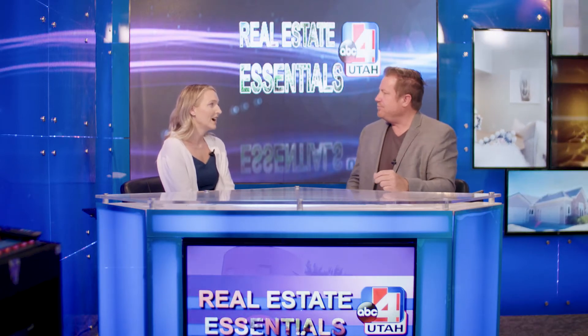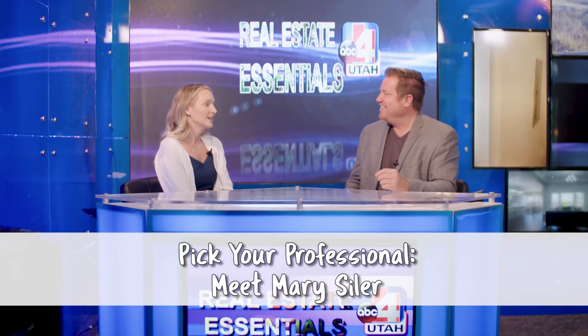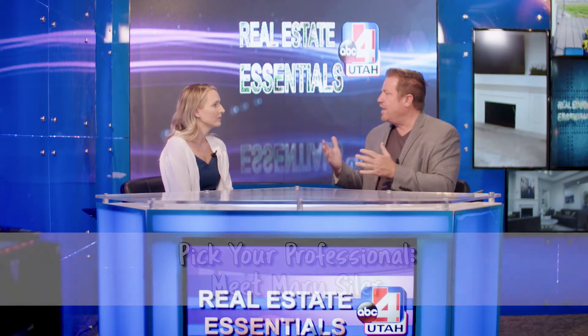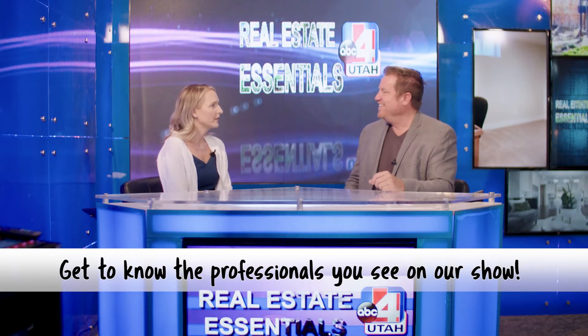We're super excited to have Mary — she's going to be one of the new personalities of the show. She's been a part of the real estate world for about six years. She originally grew up in Davis County, moved to Weber County for college, then moved to Utah County where she is now. She's been all around the Wasatch Front and knows a ton about everywhere. As for her specialty — she really loves working with buyers and sellers. Buyers are so gracious and happy when you help them get into that first home, and sellers are so excited and grateful when you sell. She just loves all of it.